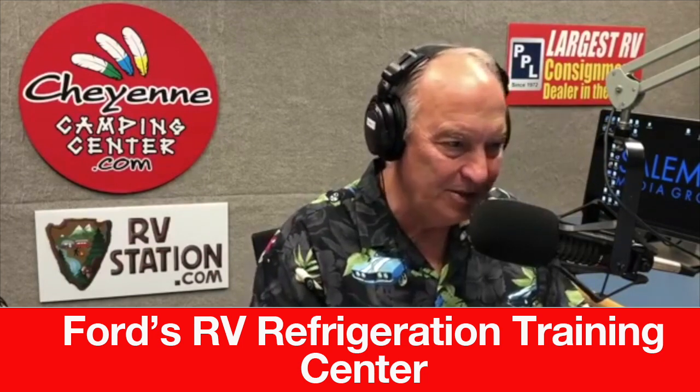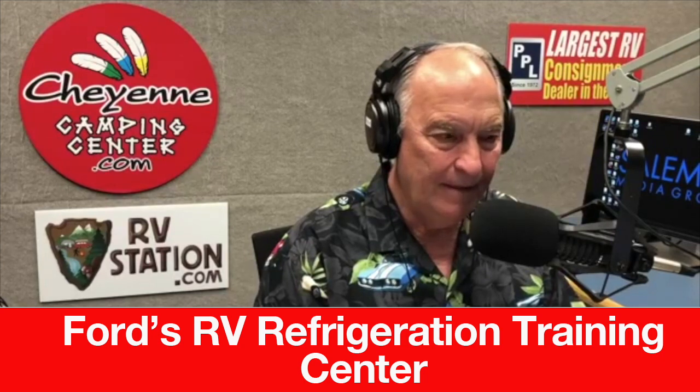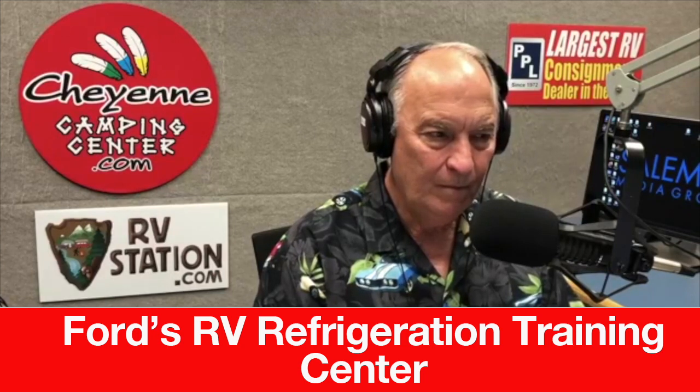What do you train me to do? If I come to the Ford RV Refrigeration Training Center and take your classes, what do I learn? Even if I don't want to be a technician, is it still worth my time? Definitely. We offer about a three-hour class and a six-hour class. If you bring your RV here, which most people do — they're traveling or they make a trip here — we'll teach you how to troubleshoot and repair your refrigerator.